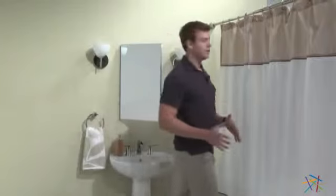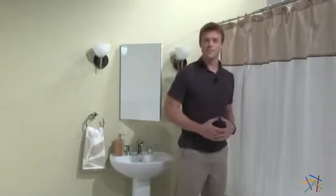Hi, I'm Nick with Hayneedle. Let's take a quick look at the Carlyle Shower Curtain. This timeless curtain is made from 100% polyester, creating a silky finish that looks great but is also extremely durable.